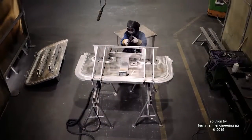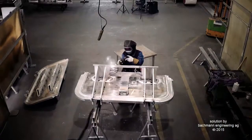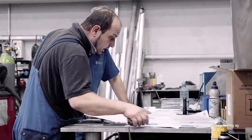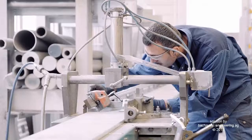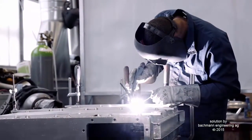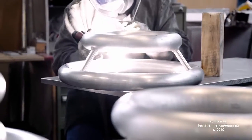My name is Daniel Ernie. I'm the Managing Director of Alucan. We are a mid-sized company in Bremgarten, Switzerland, heavily specialized in aluminum construction work. Two years ago, I was looking for a way of making my welding manufacturing more efficient. I got in touch with Bachmann Engineering and ABB Robotics.